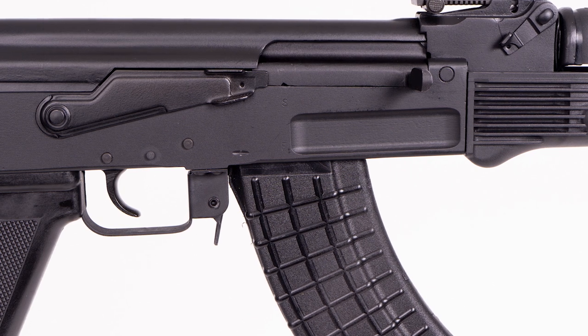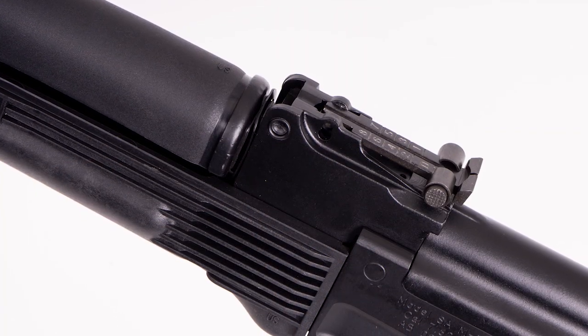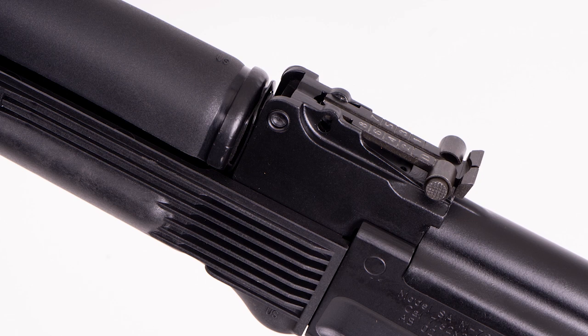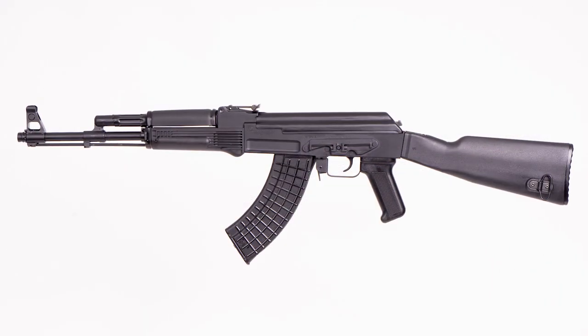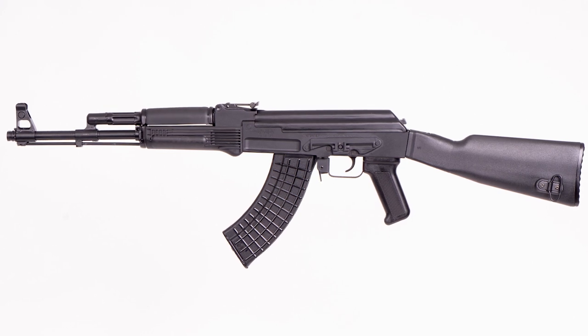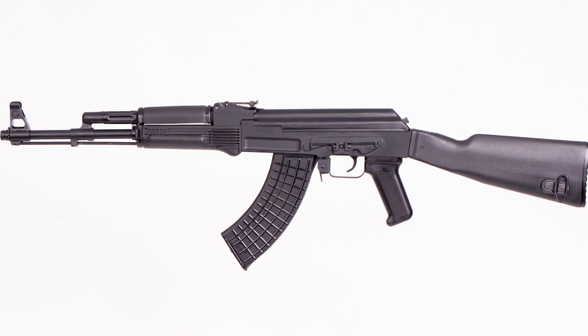US components — the pistol grip, upper and lower hand guard, all US-made. It's got a Bulgarian chrome-lined hammer-forged barrel, removable muzzle brake, and the bayonet lug on it. It has everything that you want on this rifle.